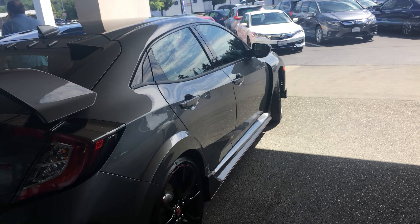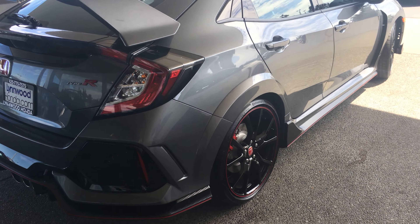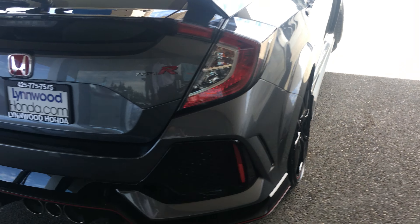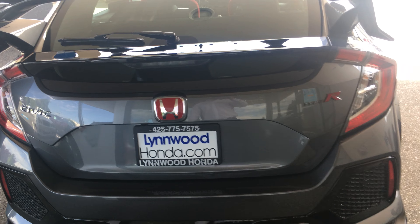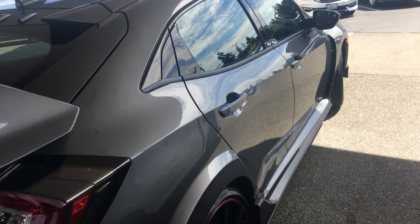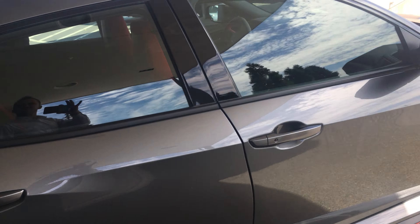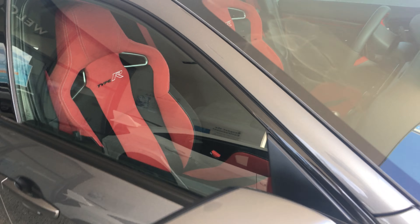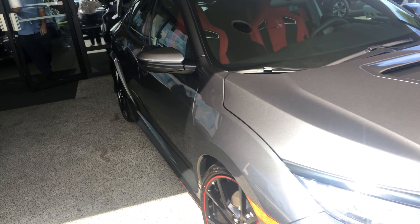Single turbo, dual overhead cam, two liter, 306 horsepower vehicle. This one is chassis number 3385, just arrived this morning here at Linwood Honda, which means we have a free allocation for a Civic Type R.